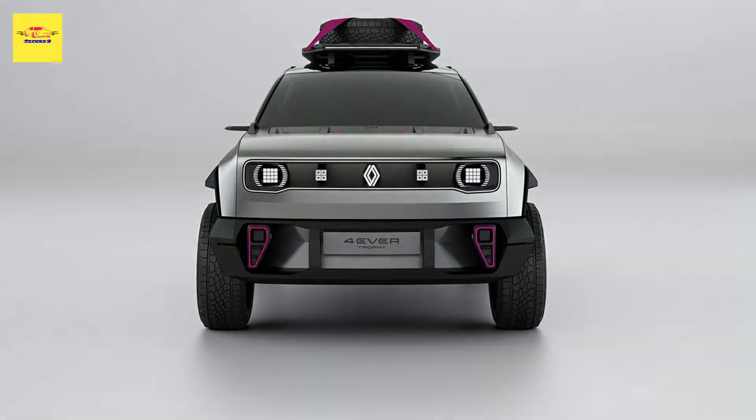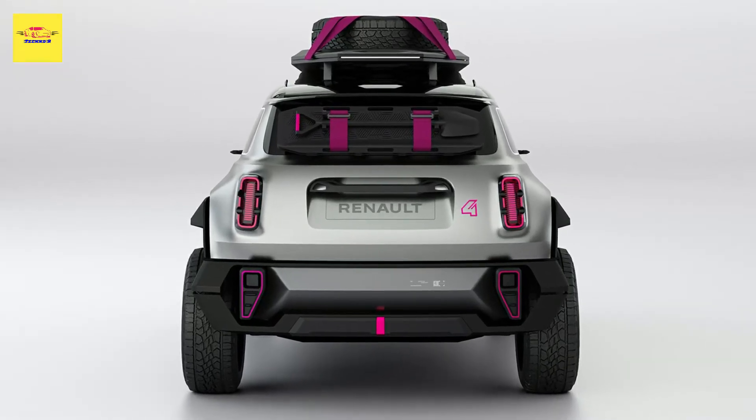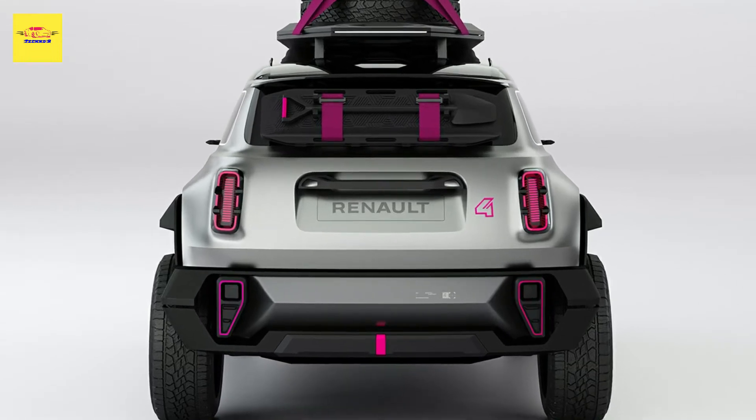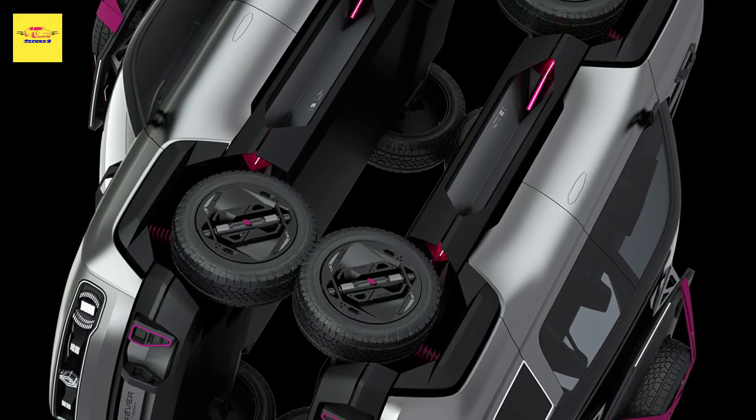References to the original 4L include the black-painted rectangular grille graphic at the front that encloses the headlights, the shape of the front fenders, the trapezoidal side windows, the tapered rear end, and the pill-shaped taillights.